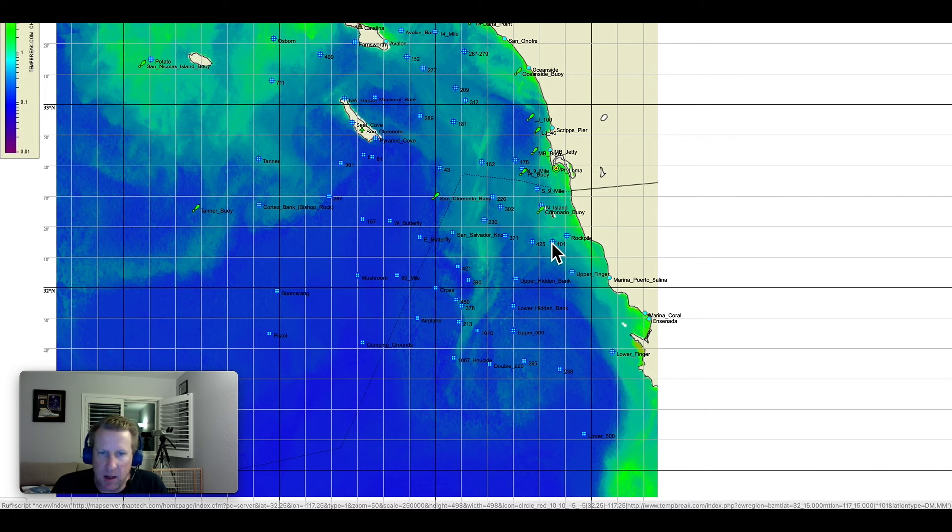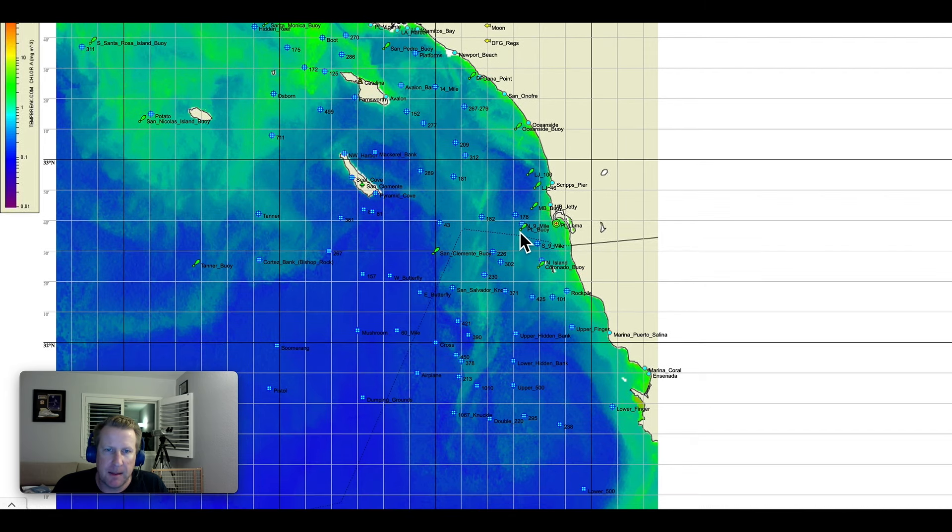I haven't heard any reports from the Coronados regarding yellows yet. There might still be a chance at the northwest corner near La Jolla if there's some squid around. And no more updates on the red crab that was spotted out there — I saw the picture, but no overwhelming amounts, which is good because that stuff can just shut it all down.